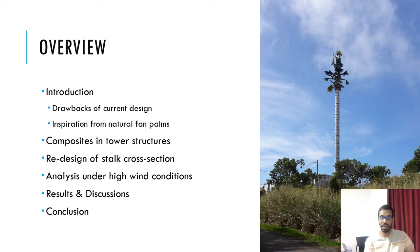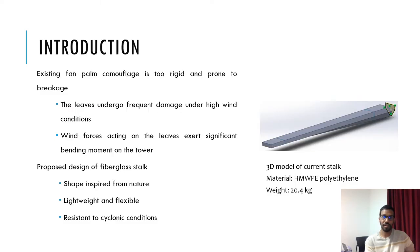The problem of failure lies with the stalk. The lack of flexibility of the current stalk makes it prone to crack formation or even breakage under the slightest twisting and bending caused by weather conditions. A 3D model of the current stalk is shown here. It has a flat top surface and a triangular cross-section at the base which gradually changes to a rectangular one at the tip. It is made of HMWP polyethylene and has a weight of 20.4 kilograms. The shape and weight of the stalk also play an important role in the durability of the tower, which is subjected to bending moment due to wind forces acting on the leaves.